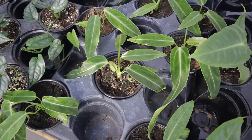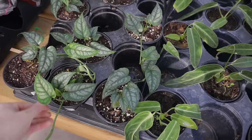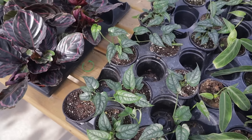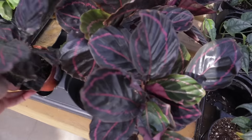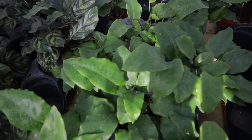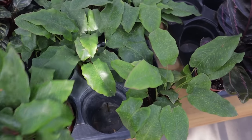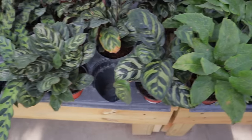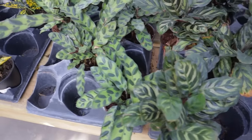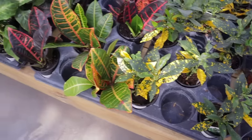This looks like a Monstera Siltepecana — yes it is, $16.99. Just beautiful. Then a cute little Calathea, $19.99. I'm going to kind of list off prices as I see them because it's always interesting to know. Calathea Network, $14.99 — also known as Musaica. Peacock, $16.99. Rattlesnake, $16.99. We have some cool little Crotons and Dieffenbachia here.